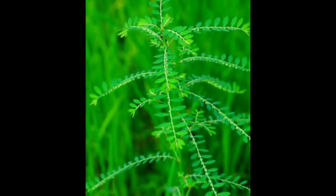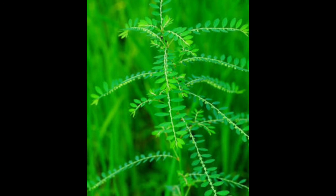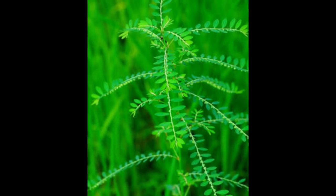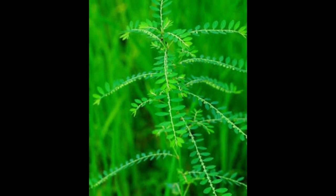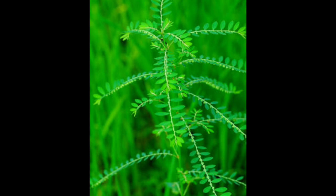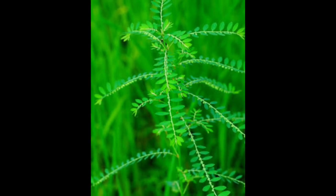A small plant which may be seen as useless is very good to improve one's liver health. Hence it is used to treat jaundice. It can even be helpful to prevent kidney stones.